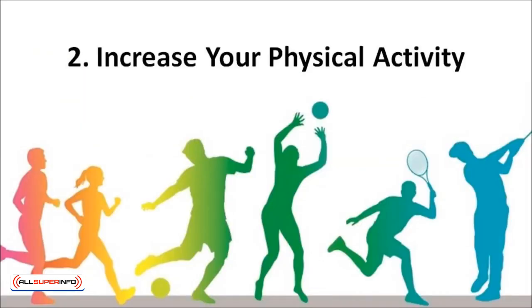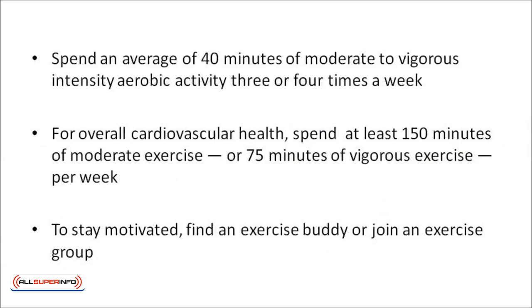Exercise can improve cholesterol. Moderate physical activity can help raise high-density lipoprotein, or HDL cholesterol, the good cholesterol. The best plan for reducing your risk of cardiovascular disease is a combination of aerobic, or cardio, and resistance training. Spend an average of 40 minutes of moderate to vigorous intensity aerobic activity three to four times a week to improve cholesterol levels as well as lower your blood pressure and risk for stroke and heart attack. To stay motivated, find an exercise buddy or join an exercise group.